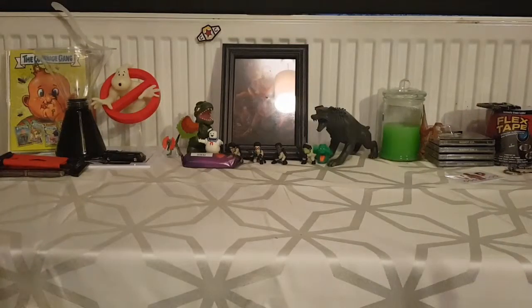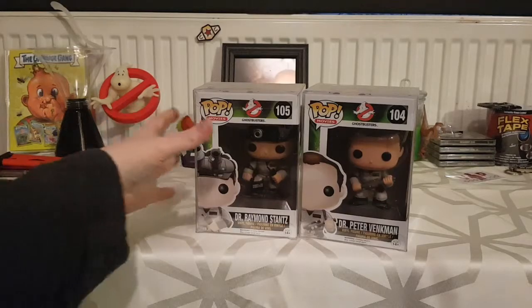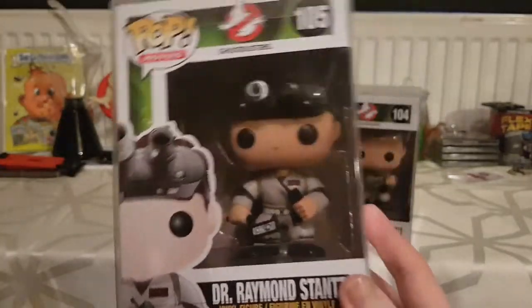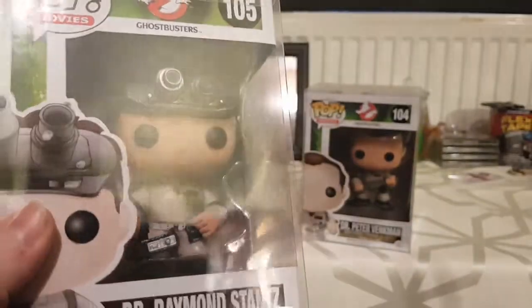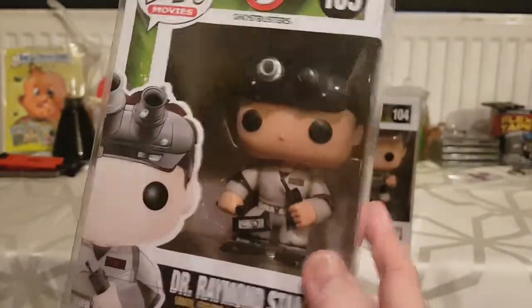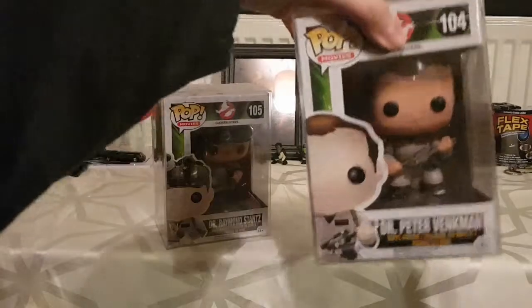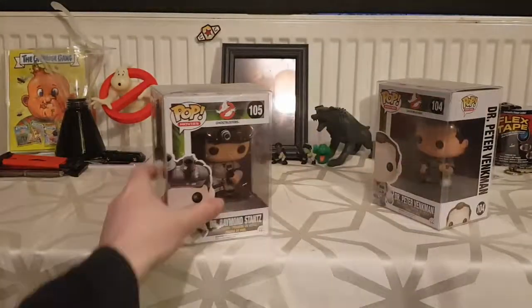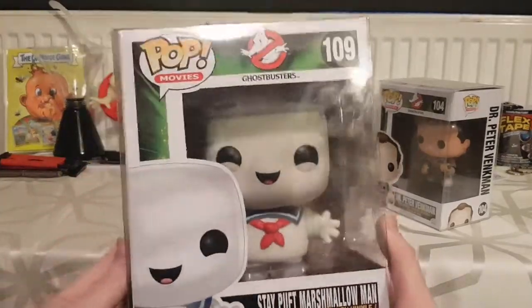The first set I'm really going to go through is Ghostbusters. I've got Raymond Stantz — you can tell it's an older Funko Pop by the minimal detail and simplistic design, because they're re-releasing these this year with better detail. I've only got Ray and Peter. I've also got the Stay Puft Marshmallow Man — he's one of the oversized Funko Pops and he's amazing.